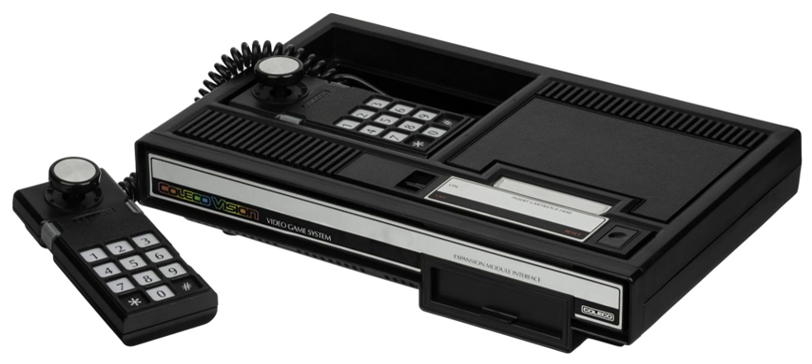In 1983, SpectraVideo announced the SV603 ColecoVision video game adapter for its SV318 computer. The company stated that the $70 product allowed users to enjoy the entire library of exciting ColecoVision video game cartridges.